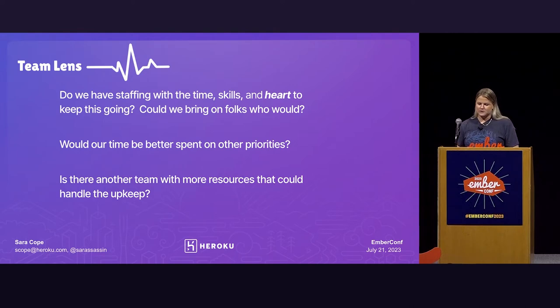The next question: would our time be better spent on other priorities? Whenever you're considering whether you want to work on a project and put time and effort into it, you have to also consider what is being set aside. Every technical debt decision is also kind of a business strategy decision, so you have to keep that in the back of your mind.